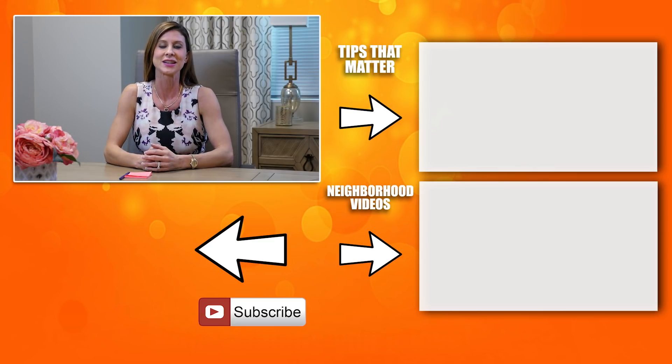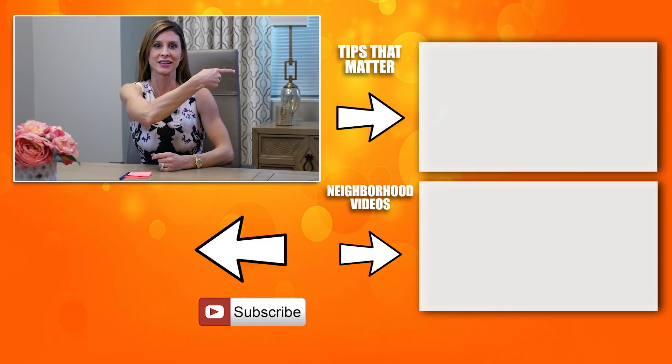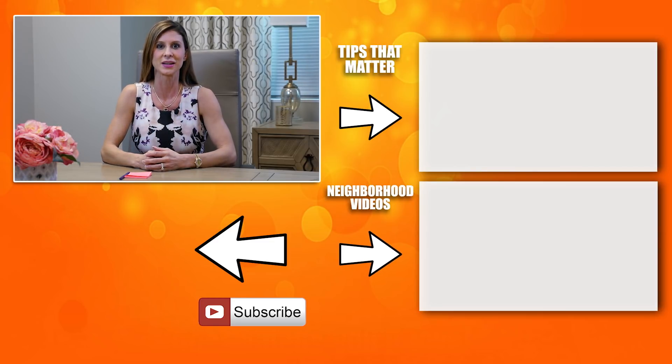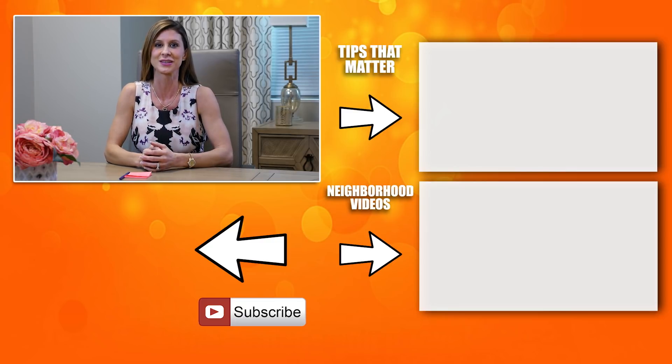Thank you so much for taking the time to watch this video. If you would like to view other helpful tips, click here. If you would like to view a neighborhood we specialize in, click here. And to subscribe and stay updated, click on the circle below. Thank you so much and have an awesome day.